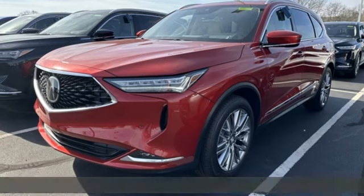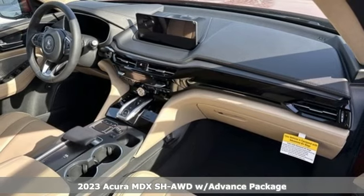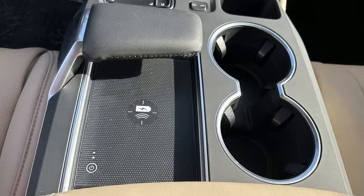Here's a new 2023 Acura MDX. This MDX is as much at home on the highway as it is a country road, with the handling of a sports car and the good nature of a sedan.